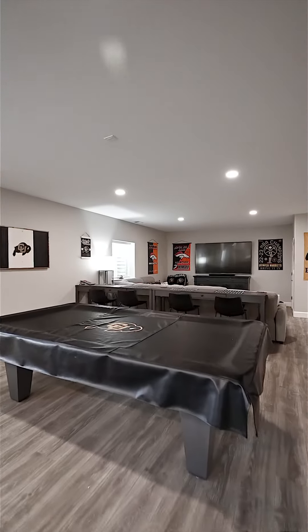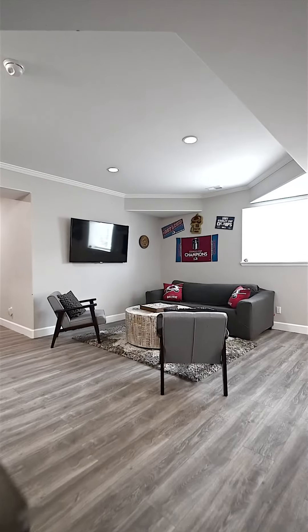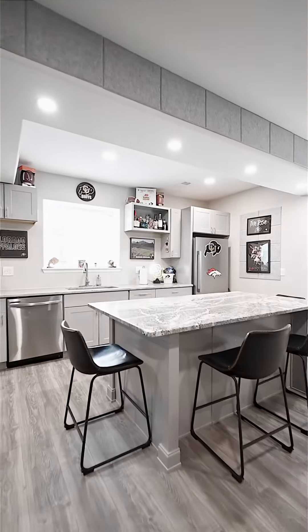This basement is a must-see and really accentuates the opportunity of multi-generational living. It has a beautiful kitchen down here, a second laundry room, three bedrooms, and one and a half baths in the basement alone — tons of space to spread out.